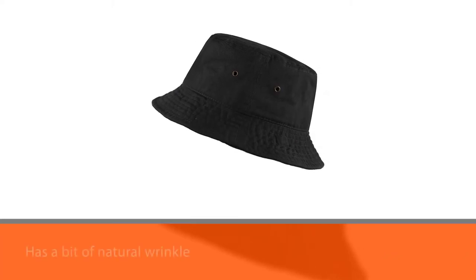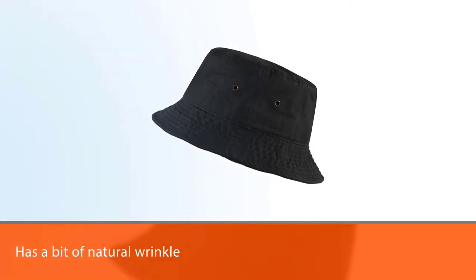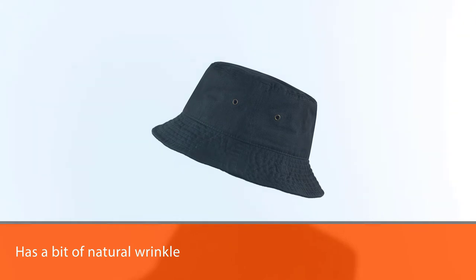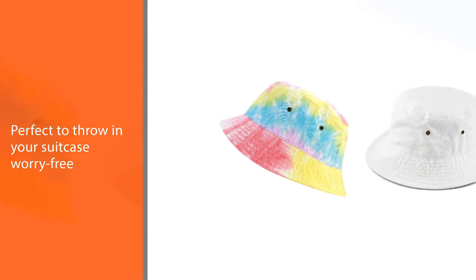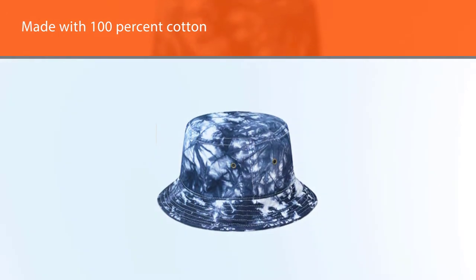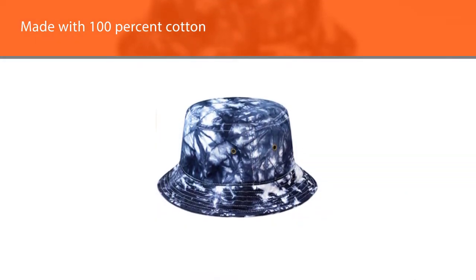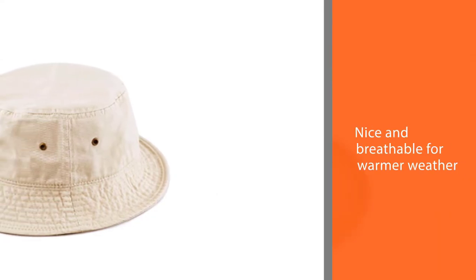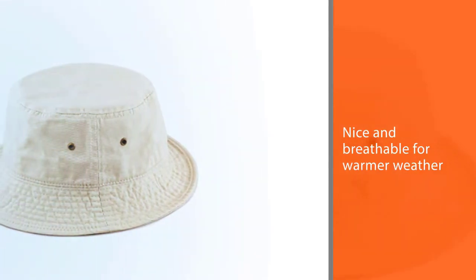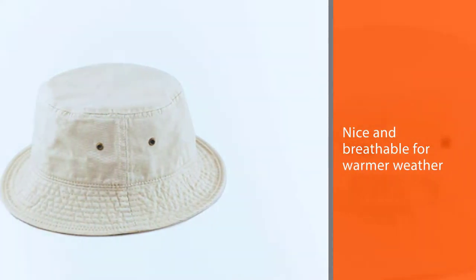This unisex bucket hat has a bit of natural wrinkle in it, making it perfect to throw in your suitcase worry-free. Plus it's made with 100% cotton, which makes it nice and breathable for warmer weather. This classic bucket hat is perfect for anywhere you go with outdoor activities, combining colorful styles and comfort for all day wear. You can use it for your usual day-to-day activities.